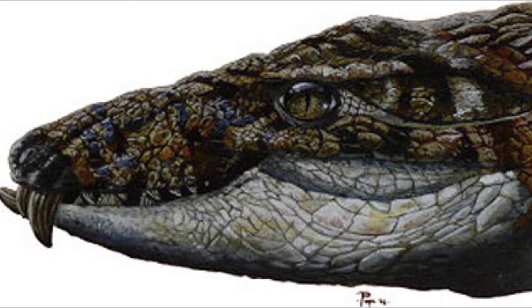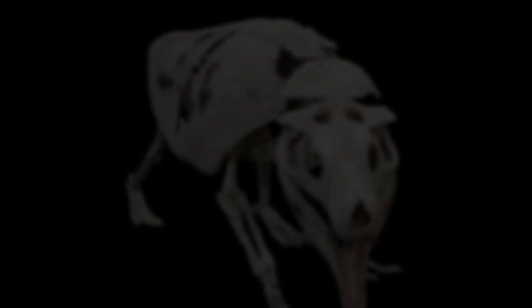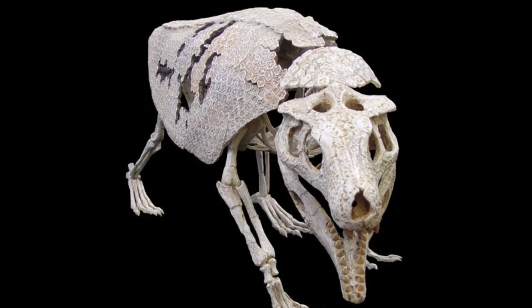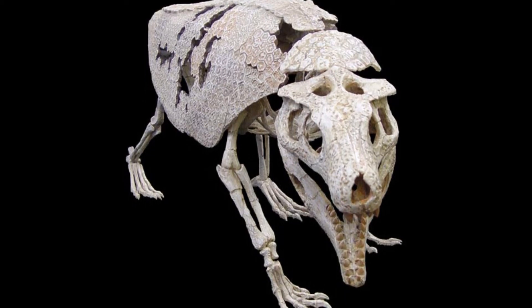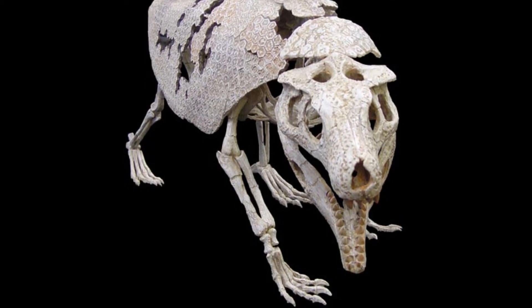It grew to around 2 metres long, half a metre tall, and weighed 120 kilograms. Its namesake comes from the armadillo-like plating that covers its body — a type of osteoderms that evolved in a near exact way to those of modern armadillos. With one set on top of the head and then seven bands running along its back, giving it protection and allowing it to flex its back slightly.